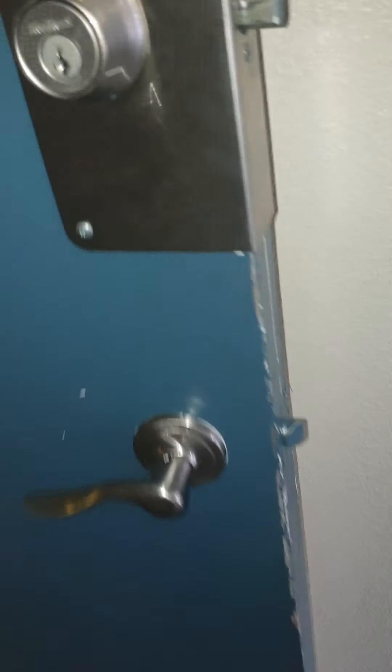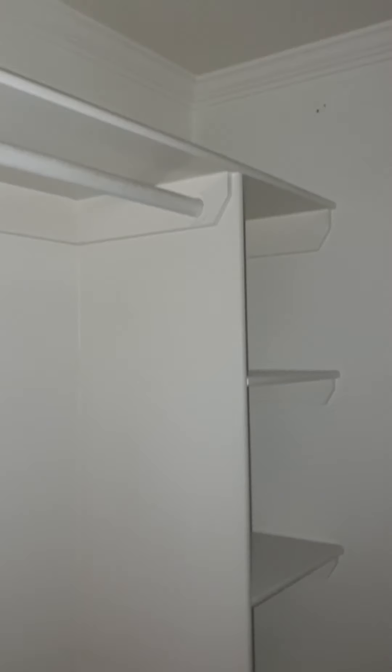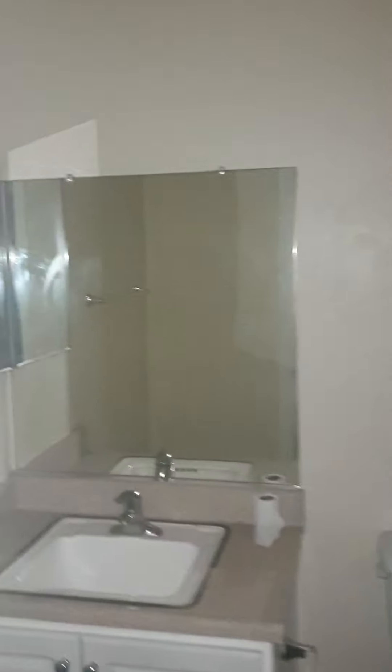So this is the studio floor plan at Palermo. After you walk in, you have a walk-in closet here. Maintenance turned off the lights or power, so just imagine this with lights on — I'm using the flashlight on my phone.